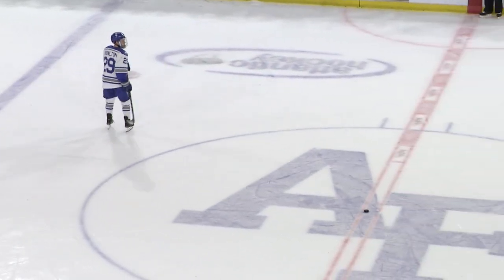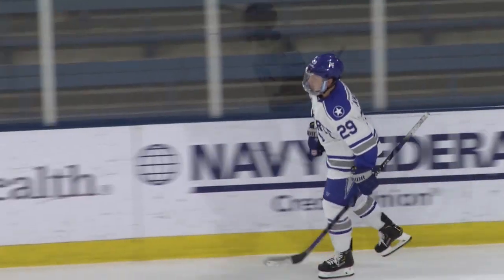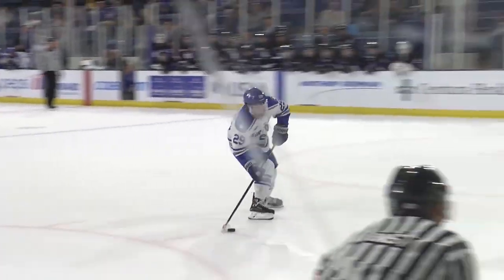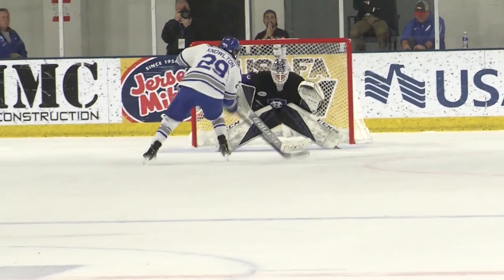The puck is at center ice. Norton on the season: a goal and three assists. He picks it up, comes in, top of the circle, walks in, shoots, and he scores! That's how you start a shootout right there. How about Sean Norton, the junior from Slingerlands, New York — comes in, very patient, takes his time, and shoots it right over the glove.